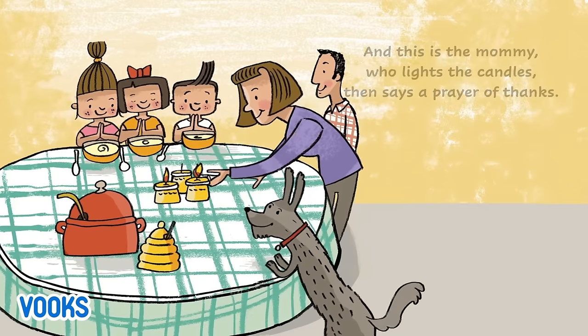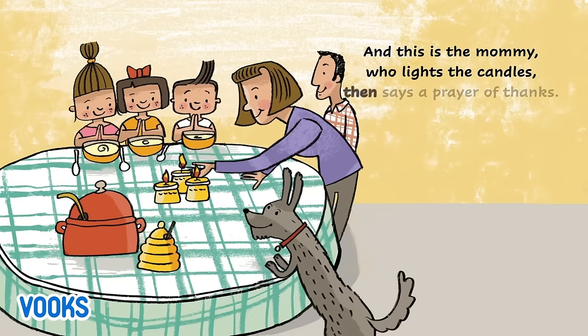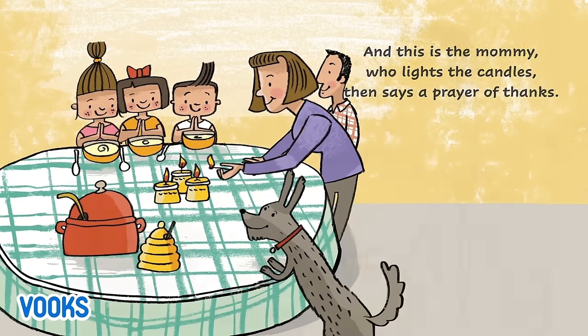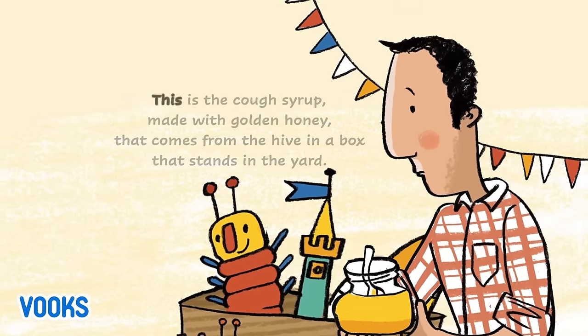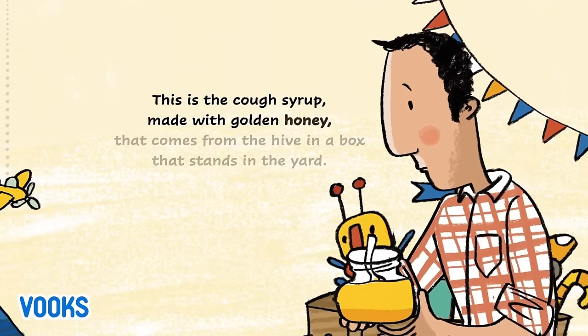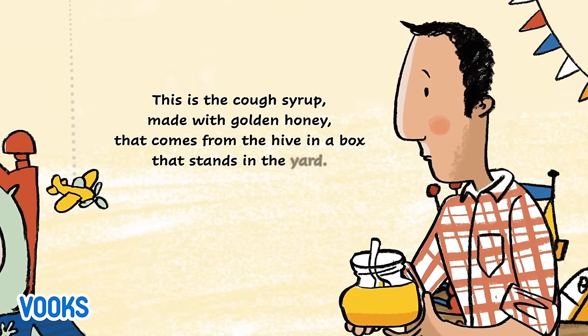Wow! And this is the mommy who lights the candles then says a prayer of thanks. This is the cough syrup made with golden honey that comes from the hive in a box that stands in the yard.